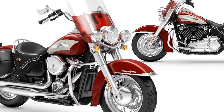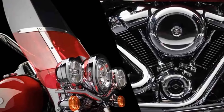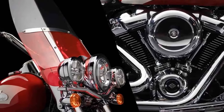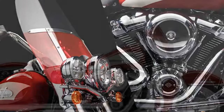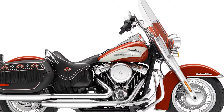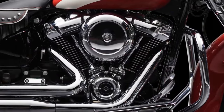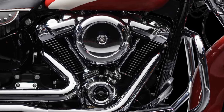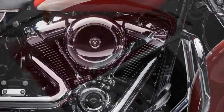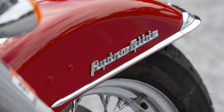From the iconic teardrop tanks to the unmistakable pushrod arrangement, every detail of the Hydroglide Revival reflects Harley-Davidson's commitment to honoring its heritage. The tank-mounted analog-look round gauge, reminiscent of 1950s designs, serves as a poignant reminder of the brand's storied past. Additionally, the meticulously crafted dished solo seat, adorned with fringed leather valance and chrome studs, adds a touch of elegance to the motorcycle's overall aesthetic.